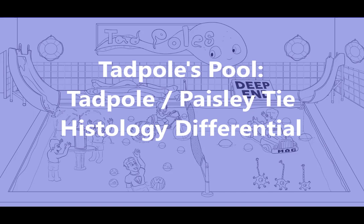The four main diagnoses that you should be familiar with are desmoplastic trichoepithelioma, morpheiform basal cell carcinoma, microcystic adnexal carcinoma, and syringoma. So let's get started.